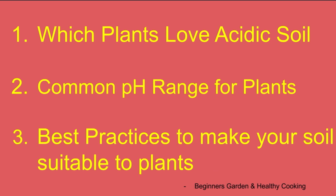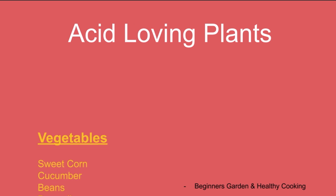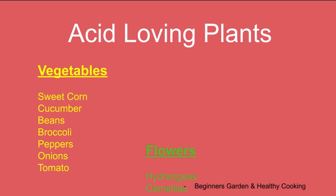Some plants prefer neutral soil, some prefer alkaline, and some love acidic soil. Let's see some of the acid-loving vegetable, flower, and fruit plants.